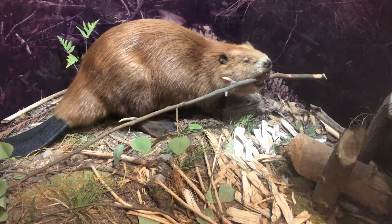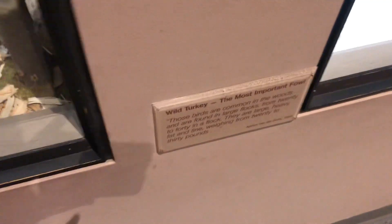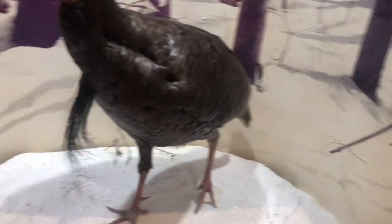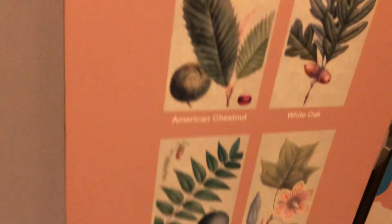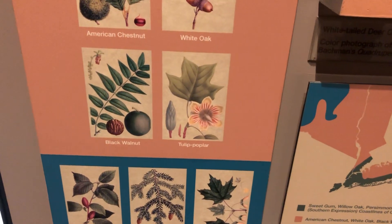These are the beavers. The wild turkey is right here. We've got all of these plants. It's called the Mildly Slated Homing Bird. This is a rattlesnake.